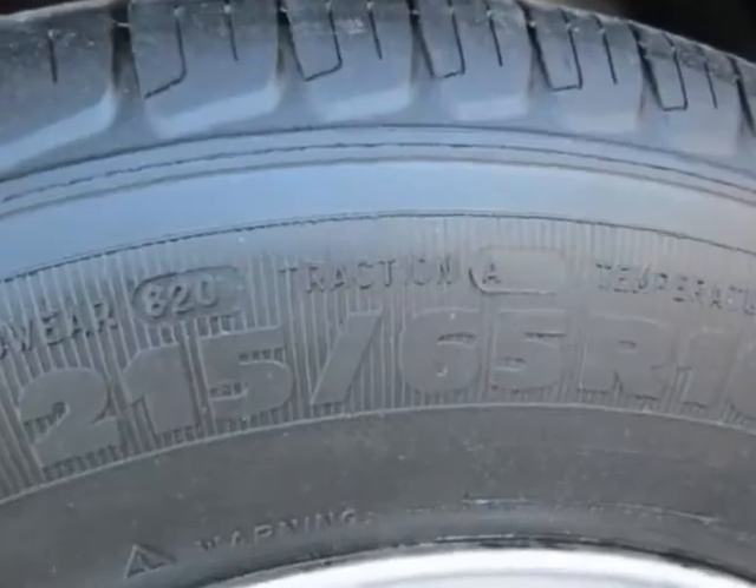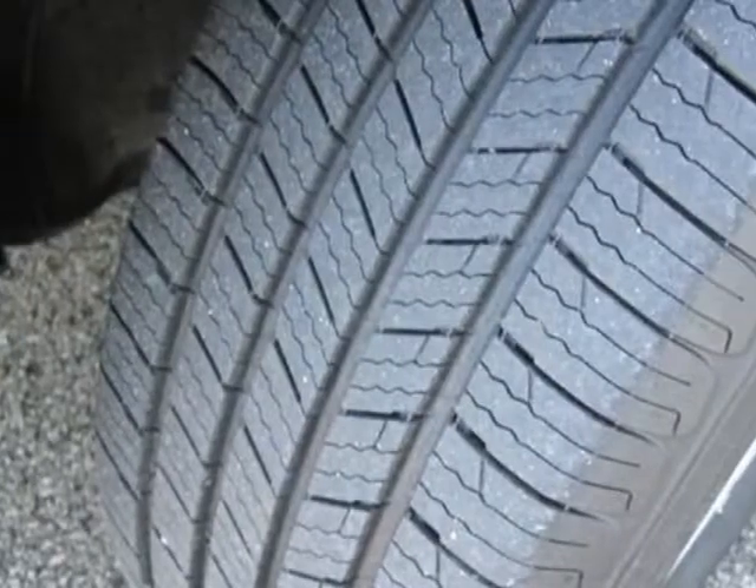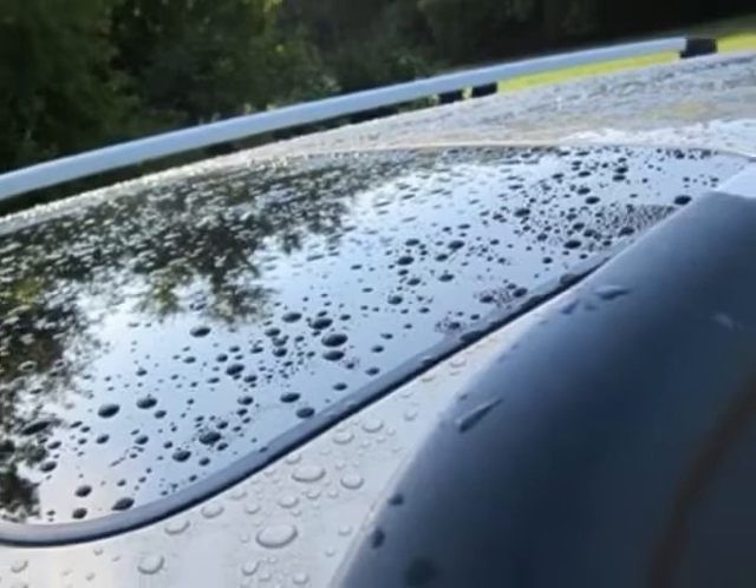This XC70 boasts a 2.5-liter turbo engine and a 5-speed automatic transmission. Additional options for this vehicle include power driver seat.